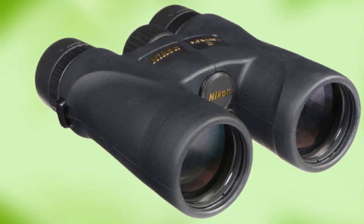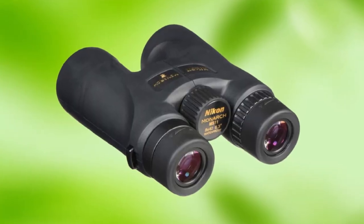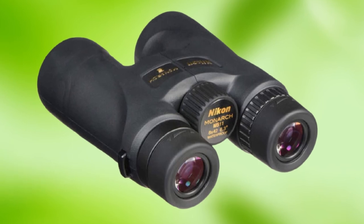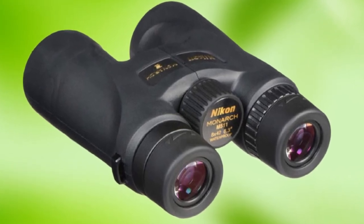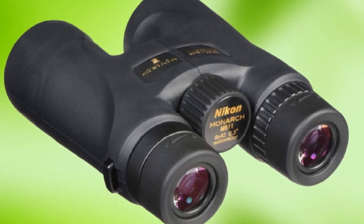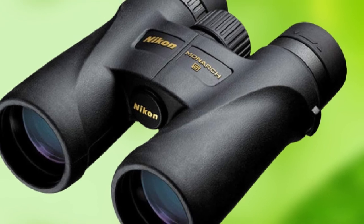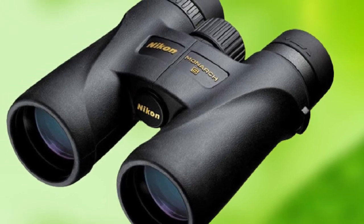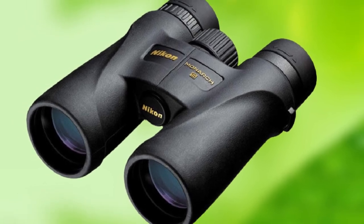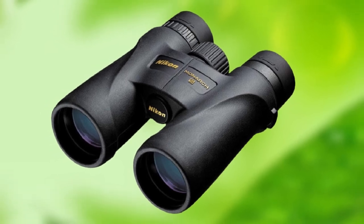Monarch 5 binos are 100% fog-proof, waterproof, and shock-proof. They are also built with a rubber-armored, roof-prism design that is perfectly capable of standing up to rough outdoor use and abuse. Surprisingly lightweight and portable, these birding binos have a sleek, easy-to-grip body design that is both visually appealing and comfortable to use. One of the most notable features is the simple, intuitive central focus knob that lets you bring distant birds easily into focus for the best observation of feather detail.